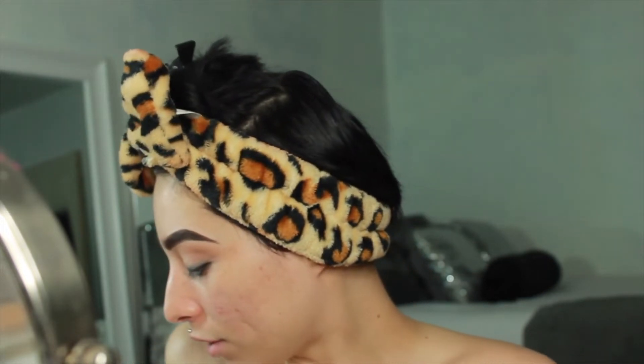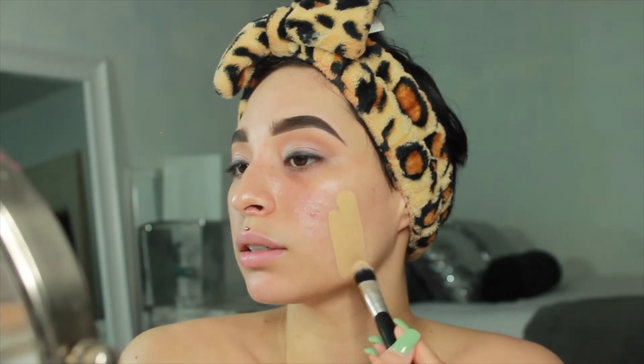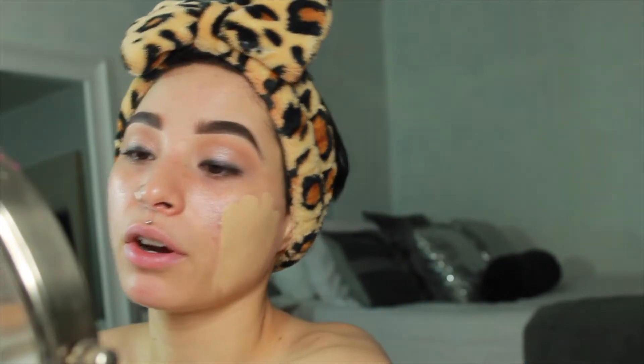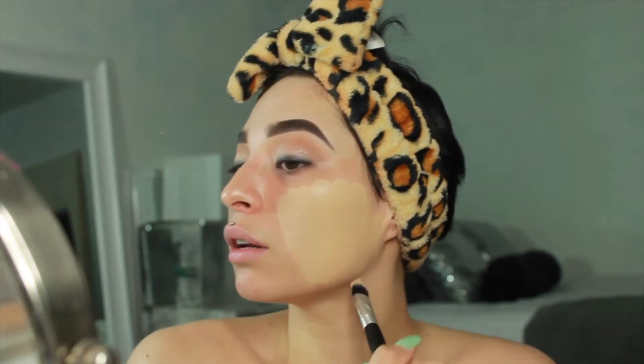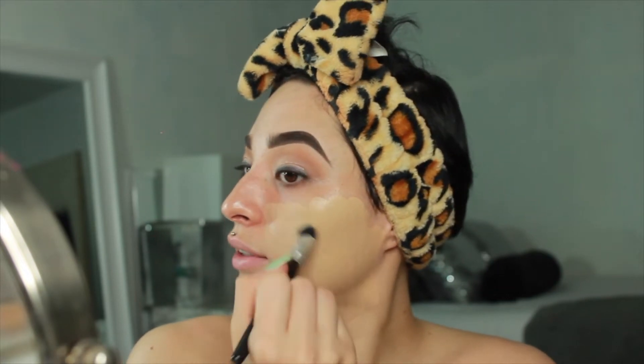I go in with the NARS Radiant Foundation — that's what I've been using lately. I'm going to use this Essence of Beauty flat concealer brush to apply my foundation. I basically just glide it in the container — not a lot. A lot of people pump a whole bunch on but I use a very tiny bit. I make it extend more so it looks like a lot, but it's literally very little.